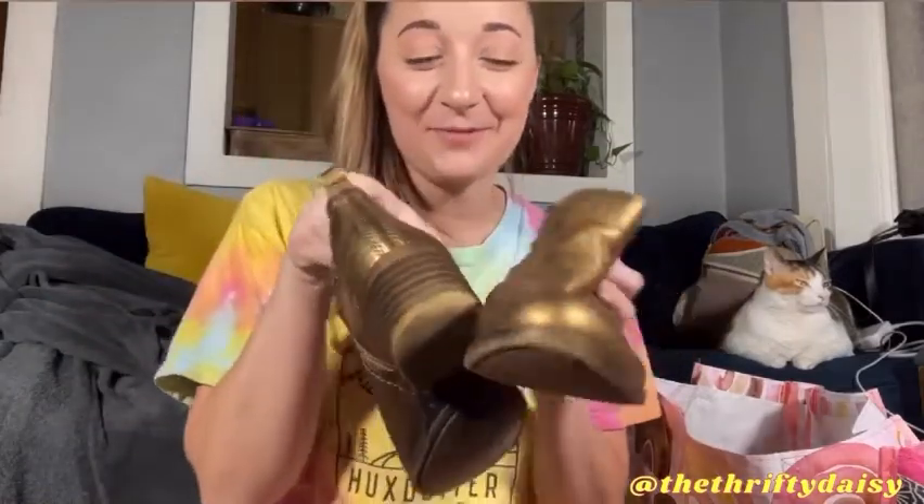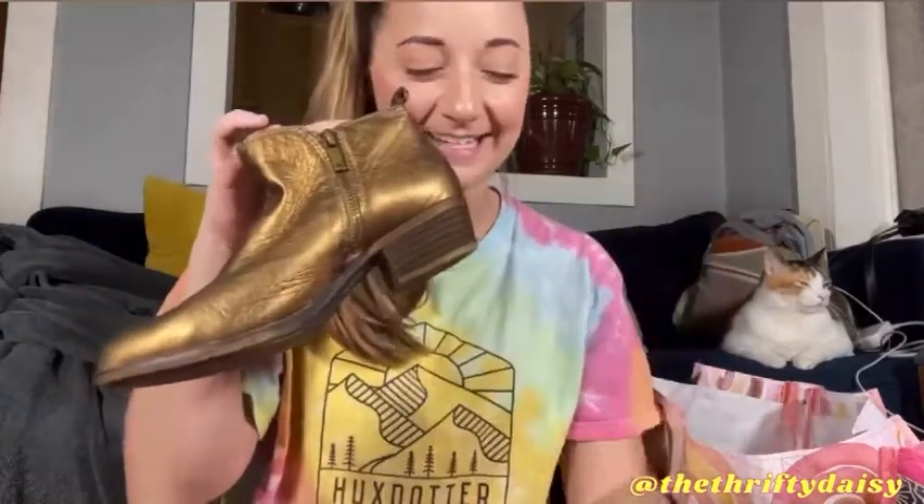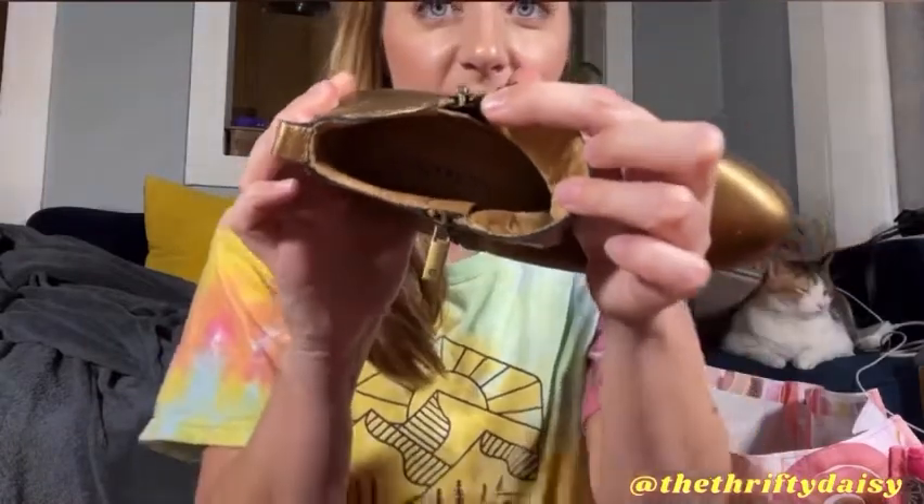These booties — I was so excited to find because they're perfect for the holidays. They are Lucky Brand, and if you're familiar with my closet, you know that I love picking up Lucky Brand. There are certain pieces I will not pick up, but for the most part I love Lucky Brand. I just really enjoy the style and everything about it.